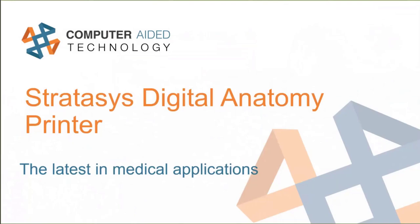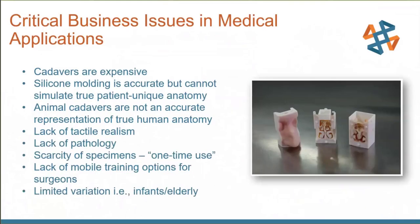One of those is the Stratasys Digital Anatomy Printer — a really cool innovation using PolyJet technology to print medical-grade models. Previously, critical issues existed in medical applications: practicing on cadaver models that don't reflect specific pathologies, or 3D printed models that lack realism. Generic models don't match the specific case you need to work on, and finding a cadaver that matches your exact case is very unlikely.